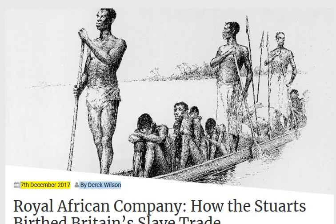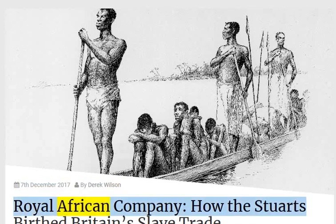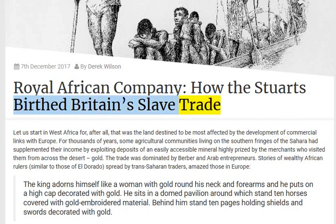The 7th of December 2017. By Derrick Wilson: 'Royal African Company — How the Stewarts Birthed Britain's Slave Trade.'